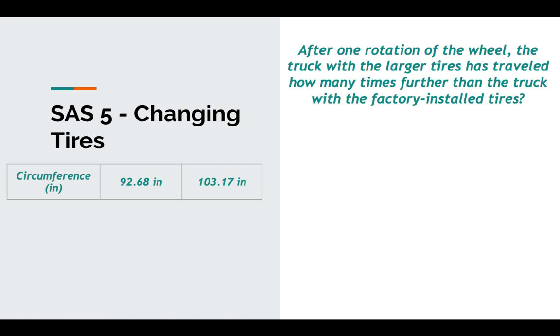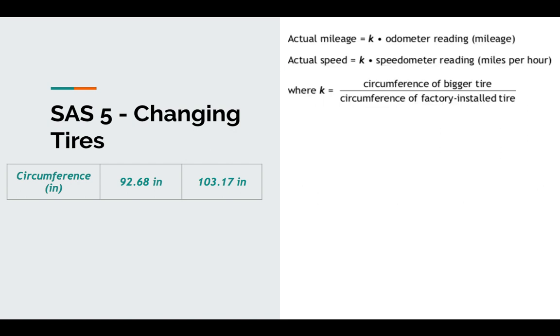So how many times further have we gone? We've gone 10.49 inches further every rotation. 100 rotations — that's 1,000 inches. Divide by 12 — that's a lot of feet, and it wouldn't take long to gain a couple of miles. The K factor is the circumference of the new tire divided by the circumference of the factory installed tire. That gives us a decimal we can multiply against the odometer, speedometer, and even the factory miles per gallon to determine the effect.